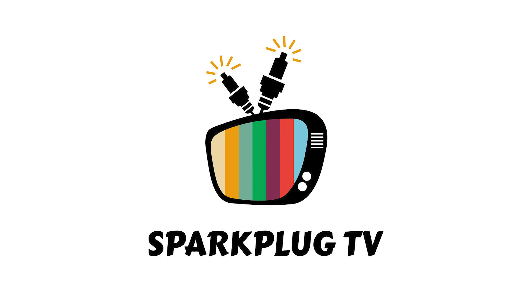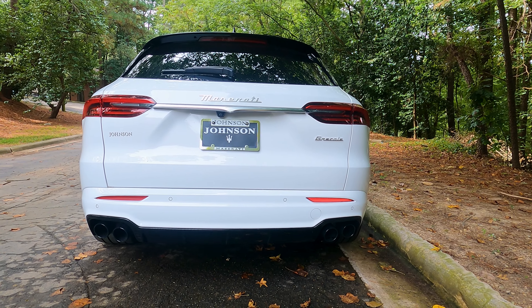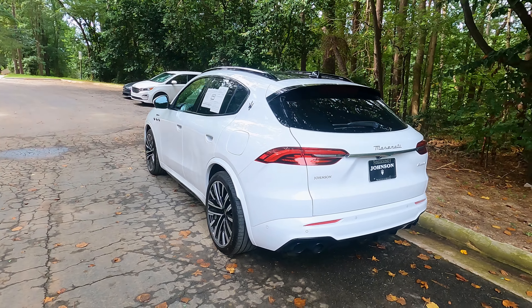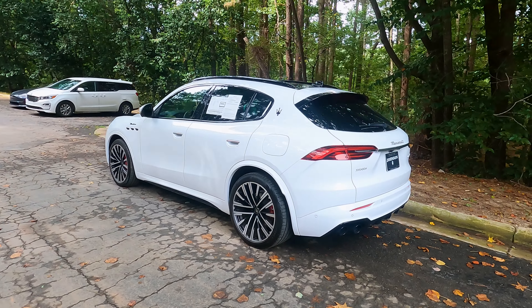This is the 2023 Maserati Grecale Modena — because I got dragged through the mud for saying 'Modena' — so welcome back to the channel. Welcome back to Spark Plug TV, my name is Chris and I do car reviews for literally everybody, not just car enthusiasts. Before I begin, please don't forget to like this video, comment something down below, subscribe to the channel, and hit that bell icon so you get notified whenever I drop a new video.